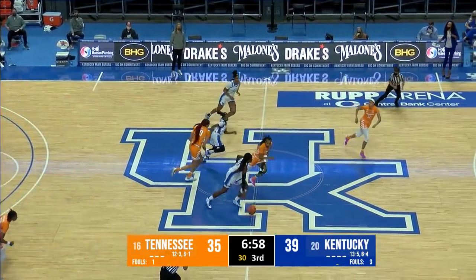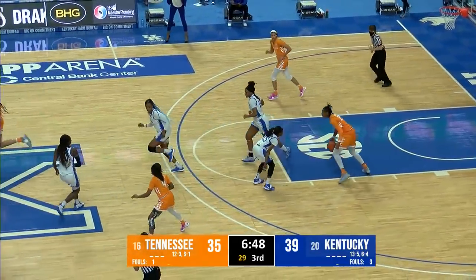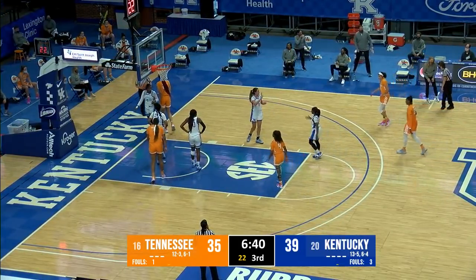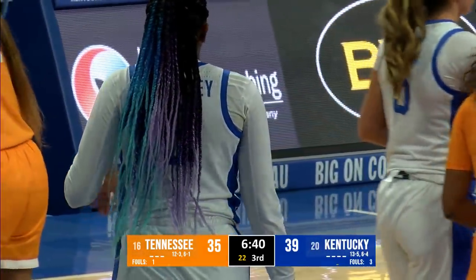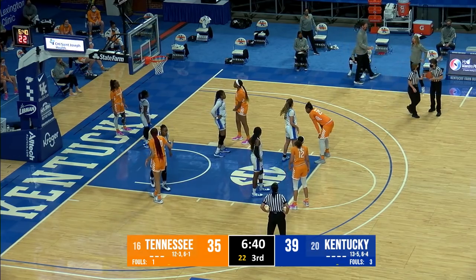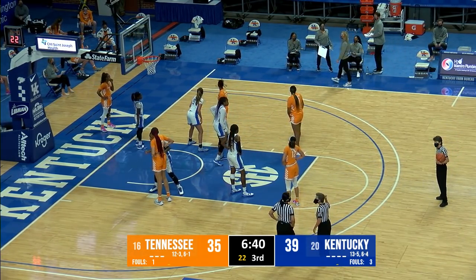Lady Vols on a 9-2 run, down five with a rock as they throw it inside to Key — knocked out of bounds by Kiki McKinney on the baseline. Drayana Edwards in for Kentucky, Wyatt goes out — Kentucky trying to find a spark offensively. They scored 24 points in the second quarter to lead by 11 at halftime, and the Lady Vols have come out ripping and roaring to a 9-2 run. Kentucky has missed five of six shots. The officials appear to be going to the monitor — the Tennessee bench was asking about something, triggering a replay check. 6:40 to go in the third quarter. Tennessee will have it down 39-35.